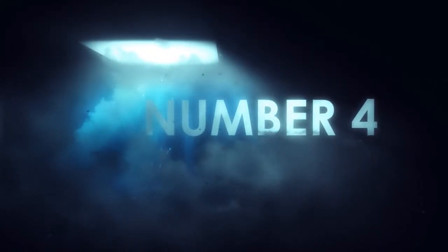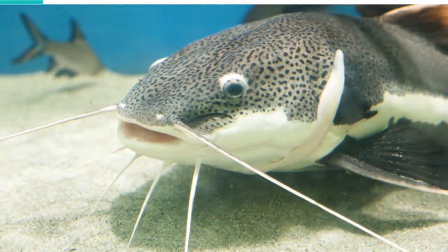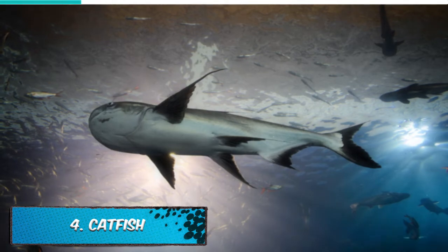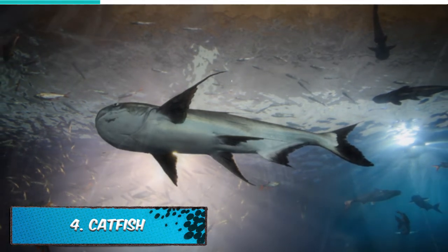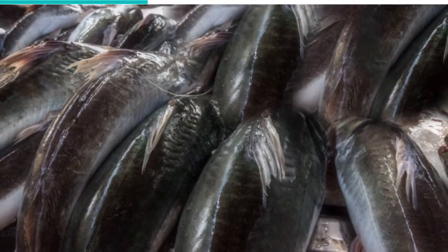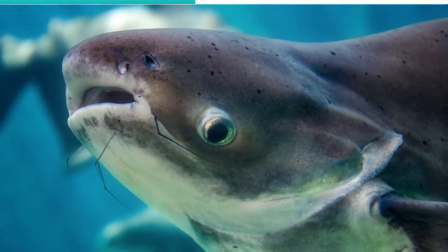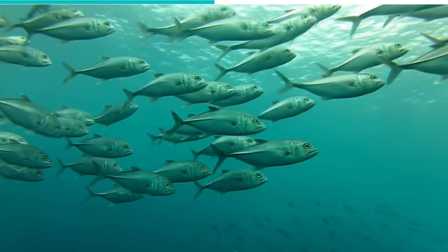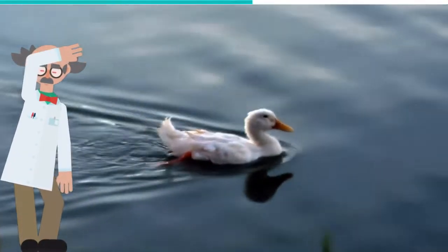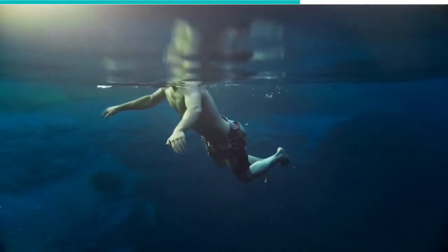Number 4: Catfish. Other than the Wells Catfish, two other species of catfish are known to hunt land animals — the Mekong Giant Catfish from Southeast Asia and the Piraiba of South America. All these species have a similar appearance, having cat-like whiskers on their face. They also share similar feeding patterns, having a preference for worms, insects, fish, frogs, mice, rats, and ducks. Most species of the catfish family tend to target humans, particularly eel-tailed catfish.